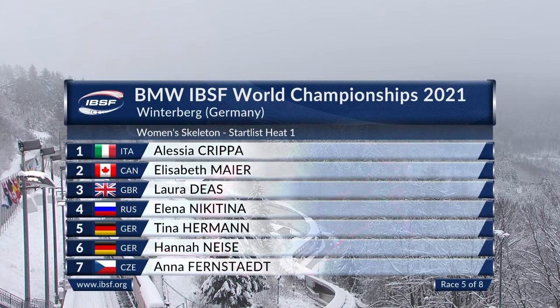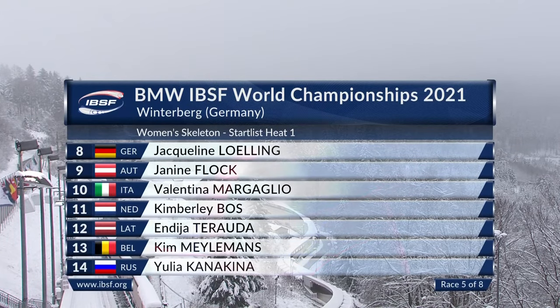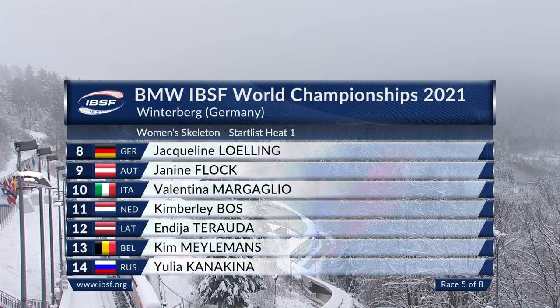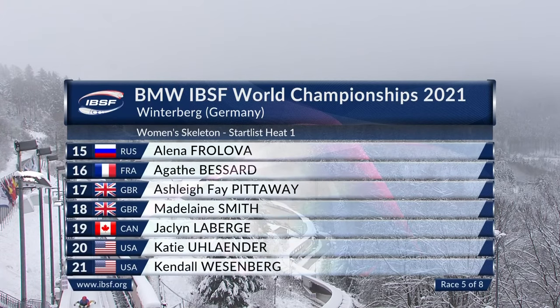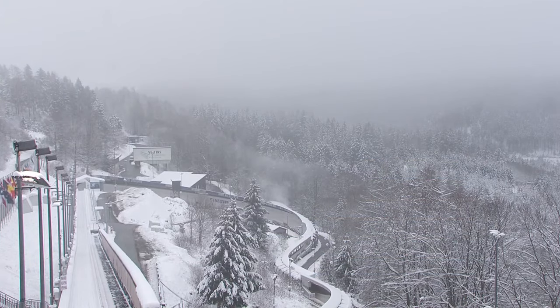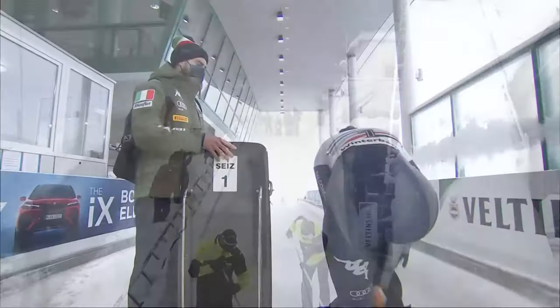21 sleds, which means one won't get through into the second heat. Alessia Crippa, Elizabeth Meyer and Laura Dees start them off ahead of the top 10 in the world. Nikitina, Herrmann, Neisser, Fernstedt, Lerling, our points leader Janine Flock. And then behind her, Valentina Margaglio and Kimberley Boss. Then Endia Tirada, and looking down the order, the newcomer to the field, Jacqueline Laberge from Canada, making her first ever World Cup start. Katie Ulander — her first since before the Winter Olympic Games. And Kendall Wessenberg also returns for the USA.